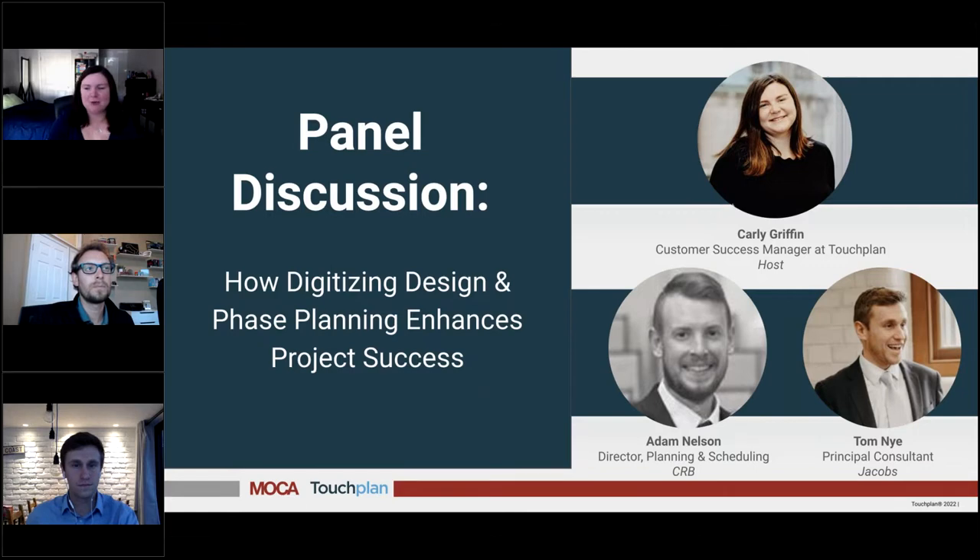We have a bunch of questions we're going to go through in our panel, and then we'll turn it over to audience questions. To get started, let's talk about digitizing planning and how that helps. My first question has to do with constraints, because it's a huge topic when it comes to planning and design. How have you been able to identify constraints in the design phase, and how has it helped you keep track of the schedule as you continue planning?